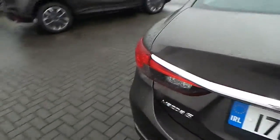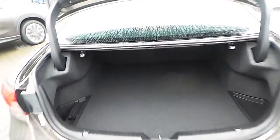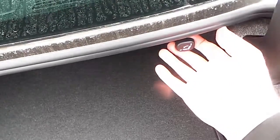To show you that rear boot area — great size luggage space. There's also a 60/40 split rear seat, as you can see, which may be accessed by these levers here.